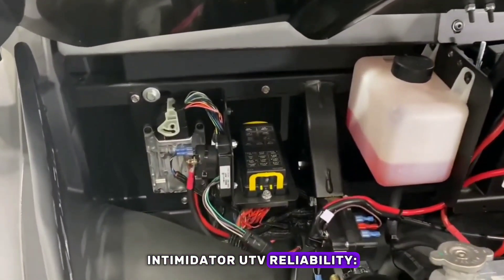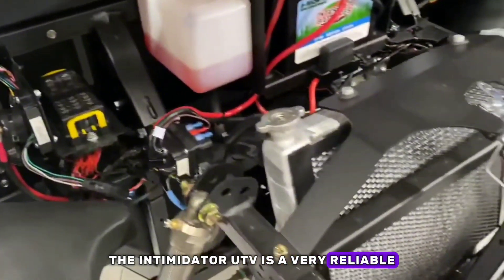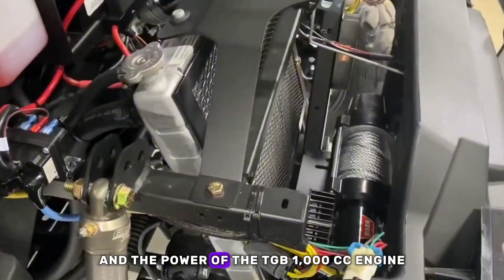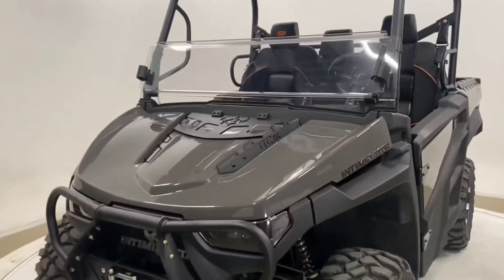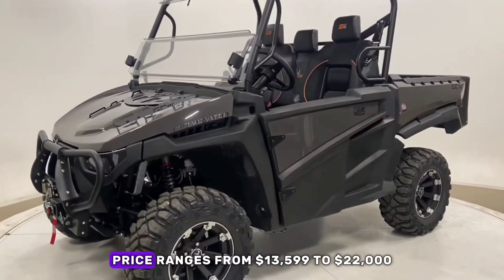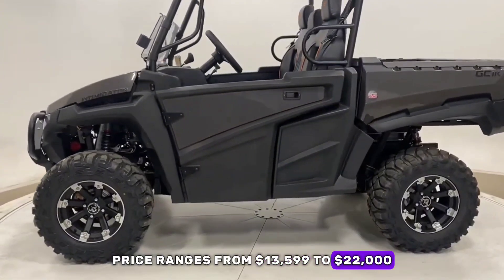Intimidator UTV reliability: the Intimidator UTV is a very reliable utility vehicle because of its durability and the power of the TGB 1,000 cc engine. Depending on the model, the Intimidator UTV price ranges from $13,599 to $22,000.